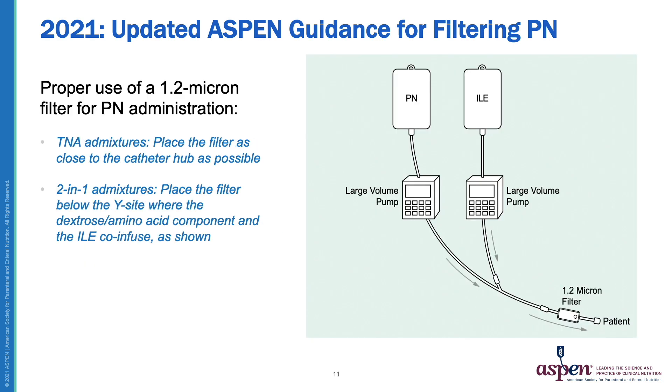This illustration demonstrates the proper use of a 1.2 micron filter for PN administration. For total nutrient admixtures, the filter should be placed as close to the catheter hub as possible. With two-in-one admixtures, the filter should be placed below the Y-site where the dextrose amino acid component and the ILE are co-infused, as shown here. Again, the filter is placed as close to the patient as possible.